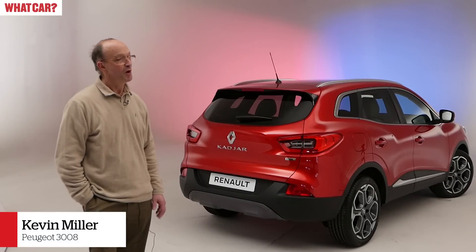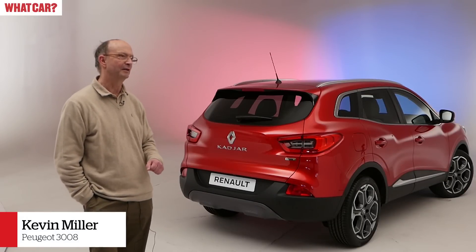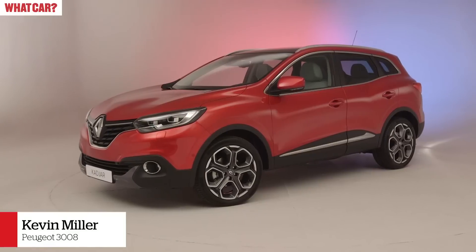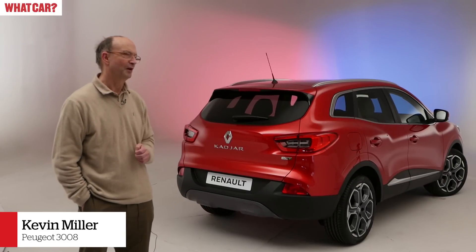I like the looks, it's very purposeful, especially good in that red — I've always had a weakness for red cars. It's probably a bit bigger than I expected, just a bit bigger than the Qashqai, but it looks very smart.